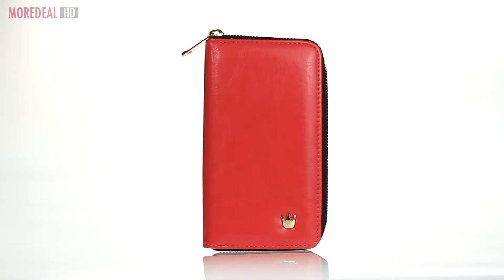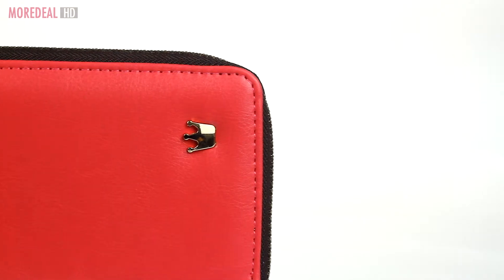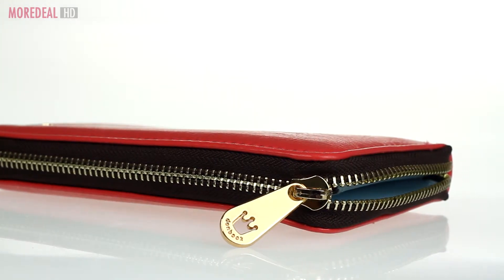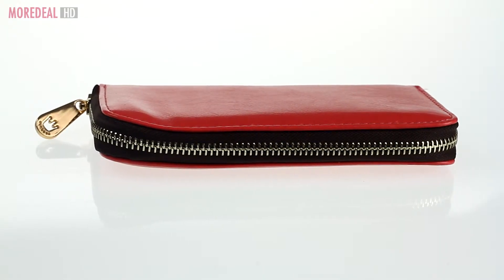A wallet in one pocket and your phone in the other adds unnecessary bulk. So why not combine the two? This mobile phone wallet case can lighten your load, protect your phone and safely tuck away valuables.